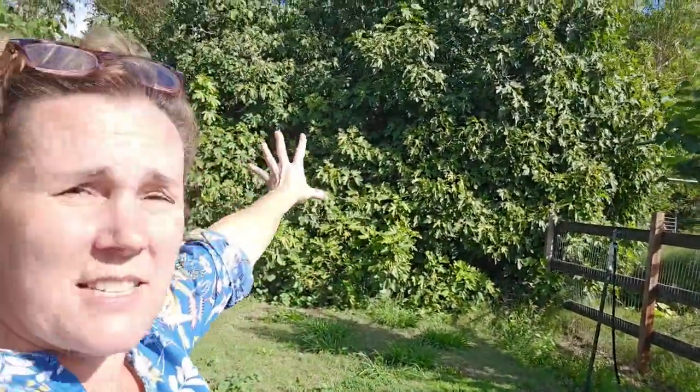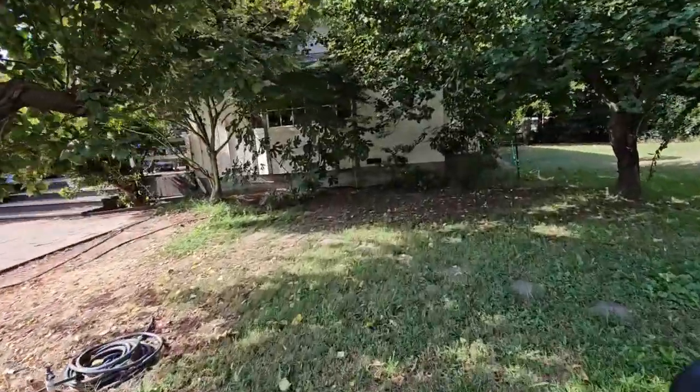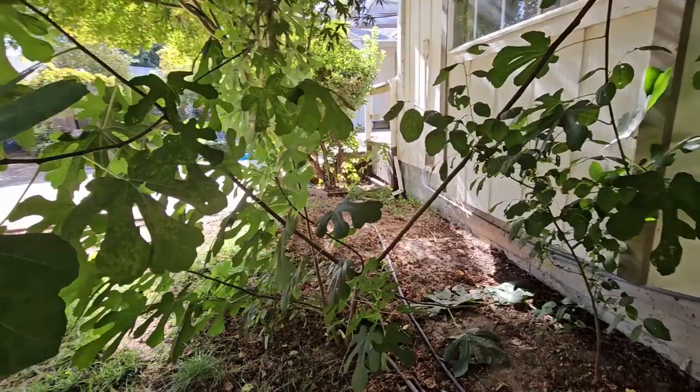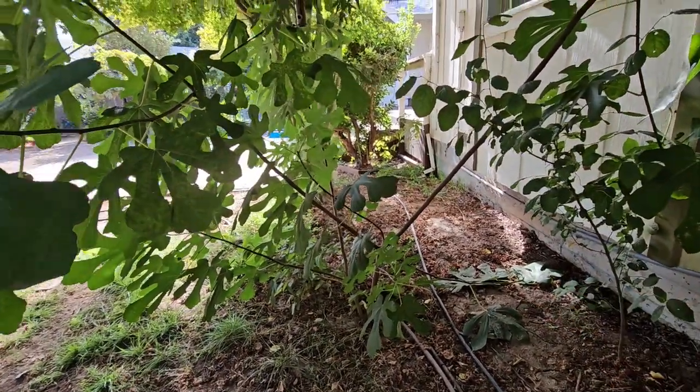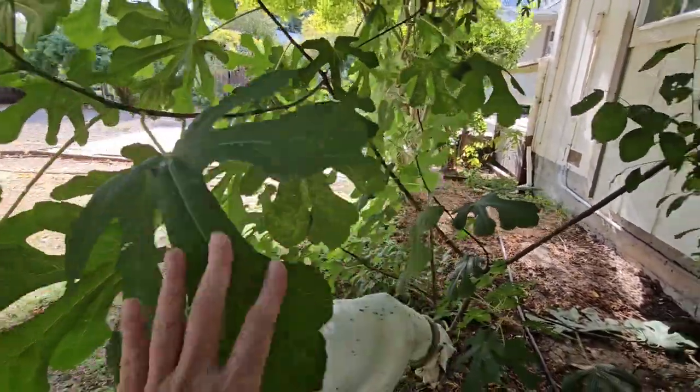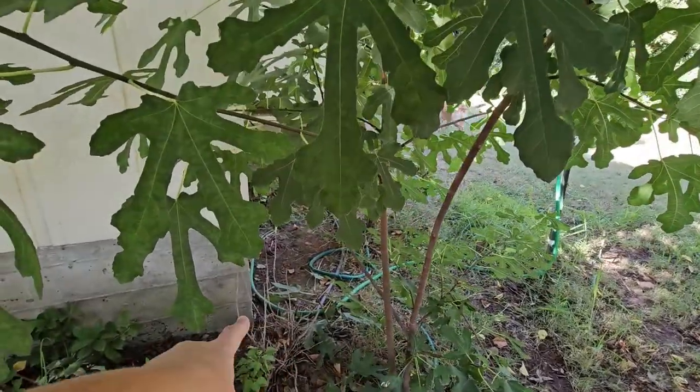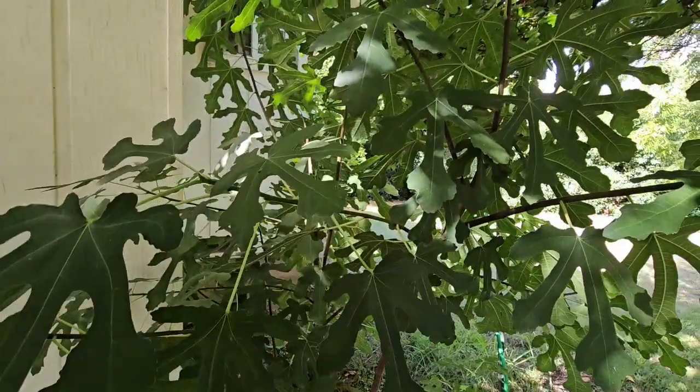Behind me is a fig tree — this was intentionally planted here, but it has overgrown some of my garden. Let me show you what happens when the birds take over and start eating the fruit. Over here you'll see a fig tree seedling, possibly from that original tree. Look at how close this is to the house — probably about four feet. And look at the size of these leaves compared to my hand. This fig tree is definitely going to have to come out.